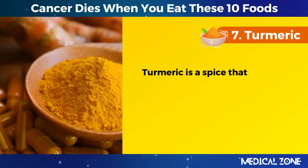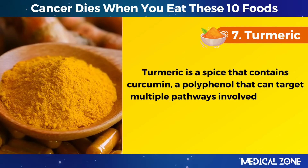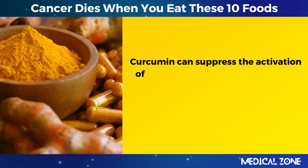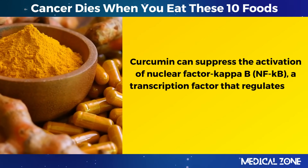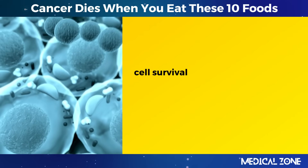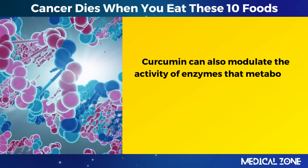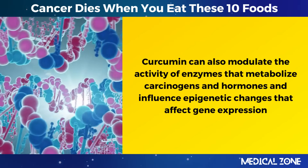7. Turmeric. Turmeric is a spice that contains curcumin, a polyphenol that can target multiple pathways involved in cancer initiation, progression, and metastasis. Curcumin can suppress the activation of nuclear factor kappa B (NFKB), a transcription factor that regulates the expression of genes related to inflammation, cell survival, angiogenesis, invasion, and metastasis. Curcumin can also modulate the activity of enzymes that metabolize carcinogens and hormones and influence epigenetic changes that affect gene expression.